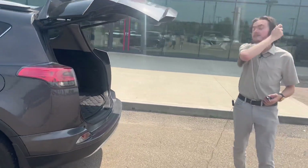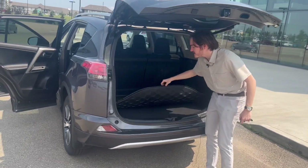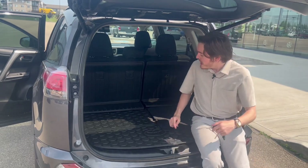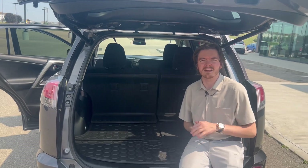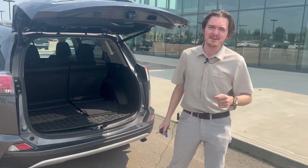Coming to the back we have a very nice dealer option — this is the rear cargo liner. This is a Toyota branded one, laser matched and fitted specifically for this vehicle. It's nice to see it also goes up on these back seats here. You fold the back seats down and you can throw whatever you'd like in here — lumber, a roast chicken, I don't know, I'm not going to buy the car. That's up to you, sir.